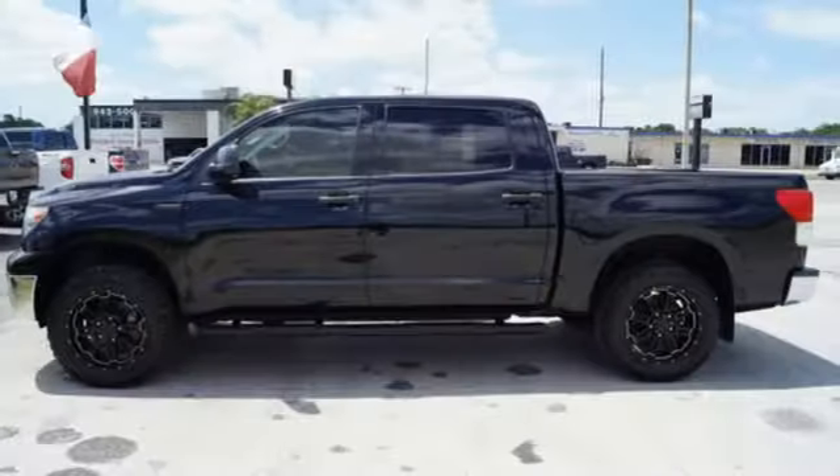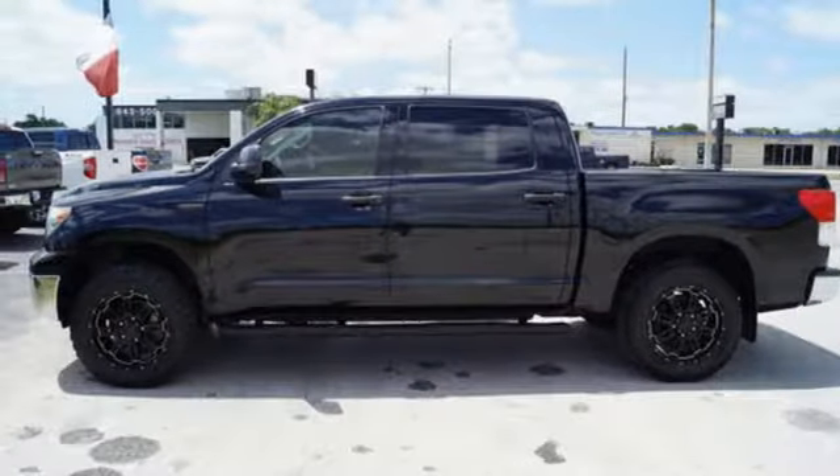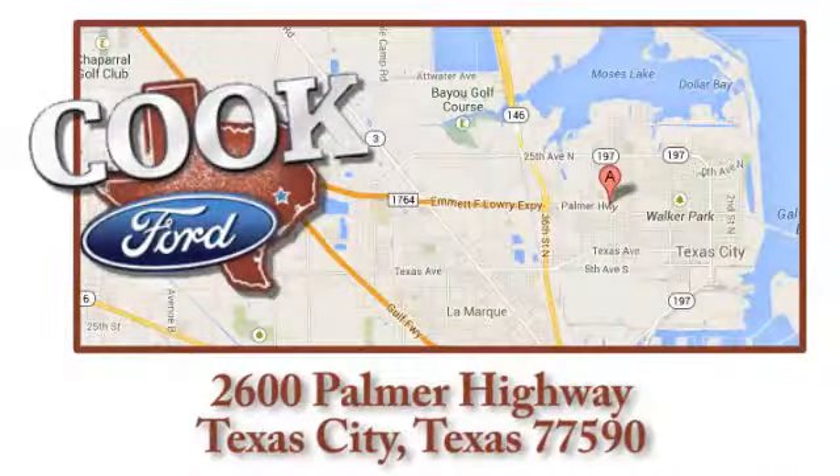Add this hard-working Tundra to your work crew today. Call, click, or stop in today. We are conveniently located at 2600 Palmer Highway in Texas City, Texas.